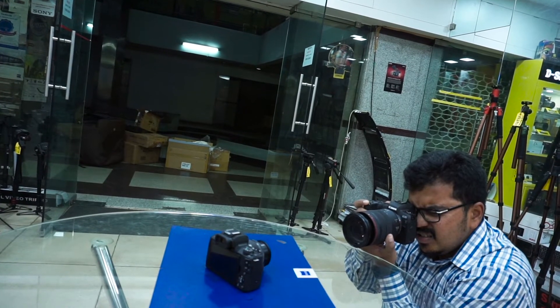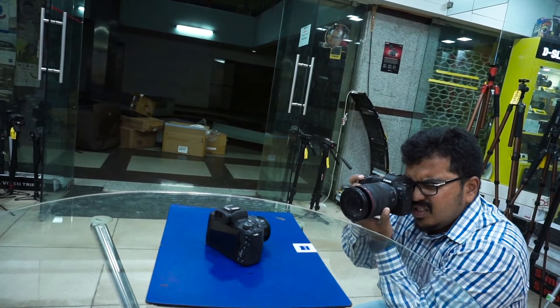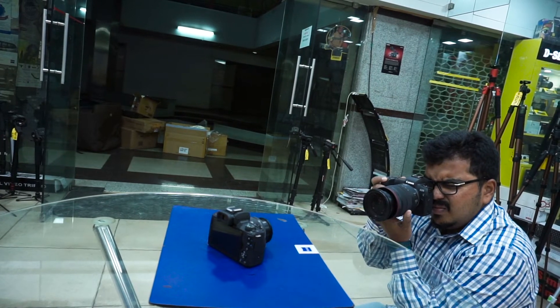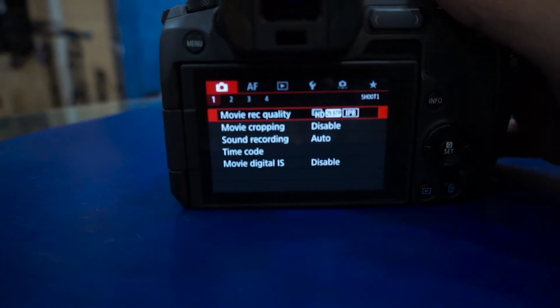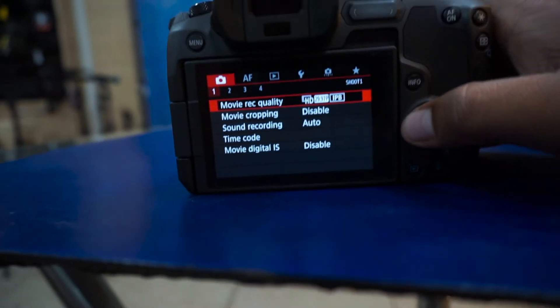Most of you who know me know that I'm a Sony user — I shoot all my videos on the Sony Alpha line. So being a Sony user, using the EOS R was not difficult at all. This is my honest opinion. I got the camera in my hand, had a glance at it, ran through the menu settings, found the options I wanted, and started using it. It took me around 10 minutes to get used to the camera and get some basic pictures and videos out.